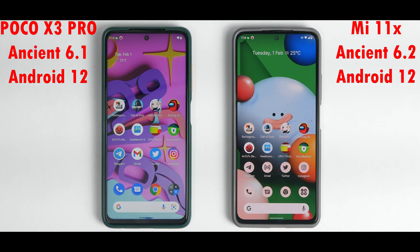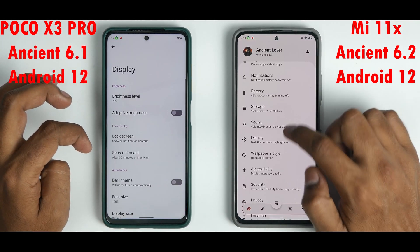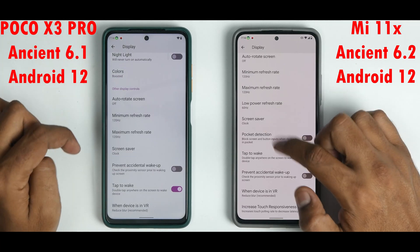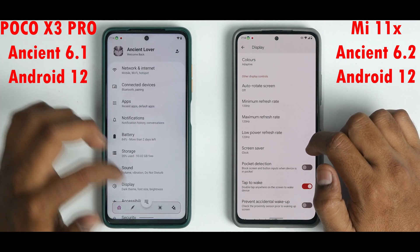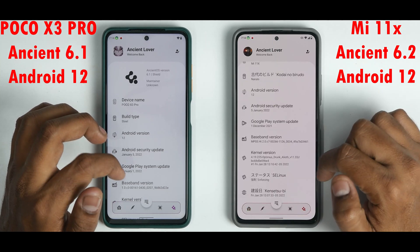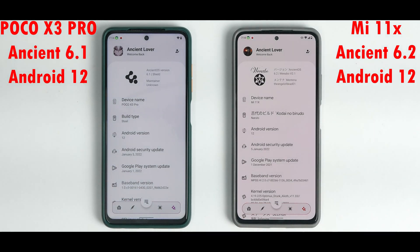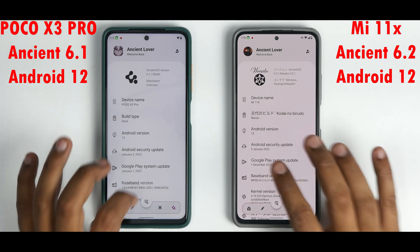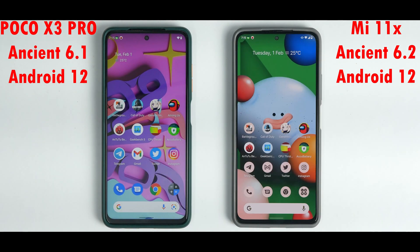Both devices are confirmed in 120Hz mode. Looking at the Ancient OS about section, this one is running 6.2 and this one is 6.1 — the K20 Pro was on 6.2 and it beat the Poco X3 Pro previously. Hopefully this fight will be fairer with these powerful chipsets. If this one loses again, it could mean 6.2 does a better job on the Poco X3 Pro. Stage is set — let's go.